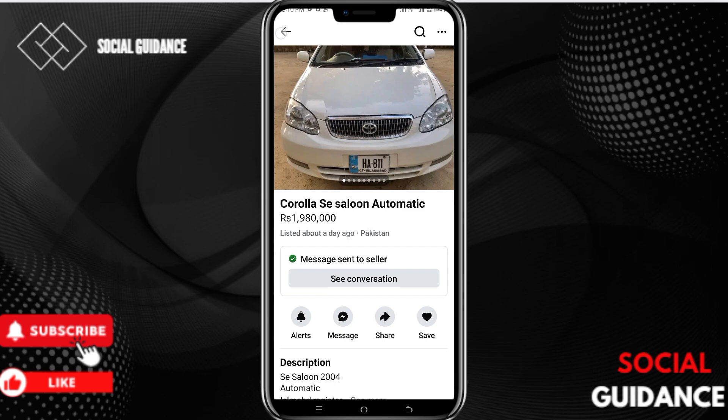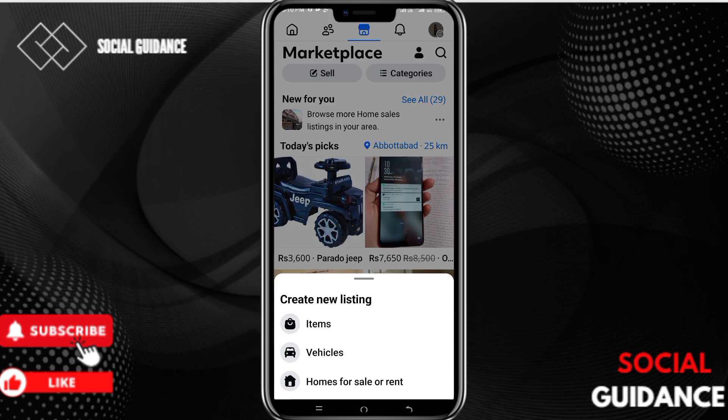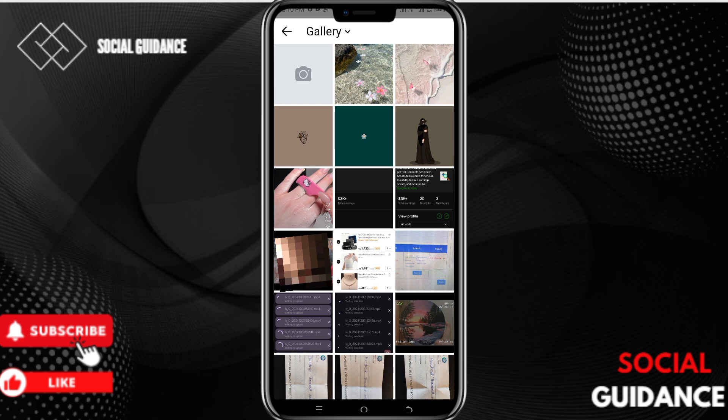Now let's see how to sell products on Facebook Marketplace. Go back to Marketplace — there is a Sell option on the left side. Click on it and here you can create your listing. I will choose Item and you will be directed to your gallery.